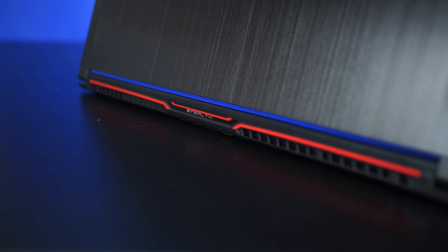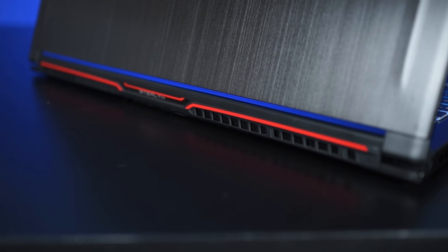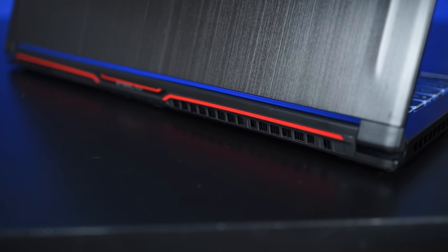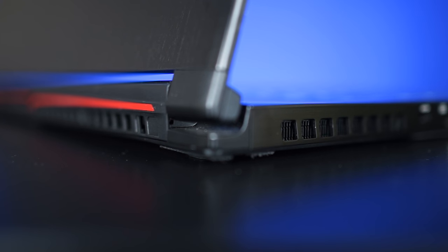The thermal system in the Stealth Pro does its job excellently. The chassis warms up while gaming, but the notebook draws cool air through the top and front and shoots hot air out the back and sides, meaning you don't actually feel that heat while resting your hands on the keys. Nice job on the thermals, MSI.